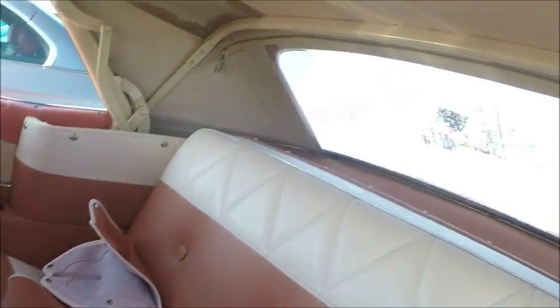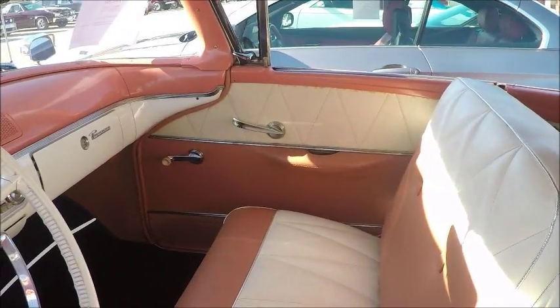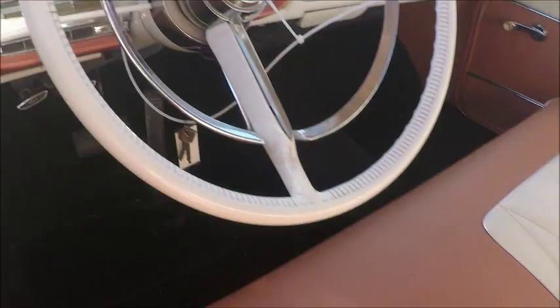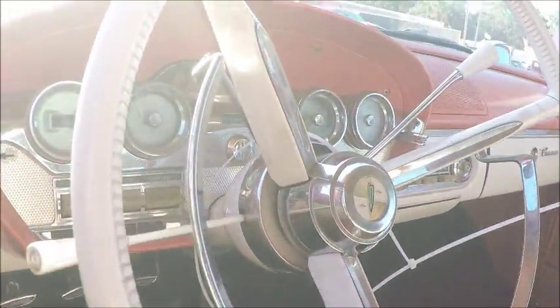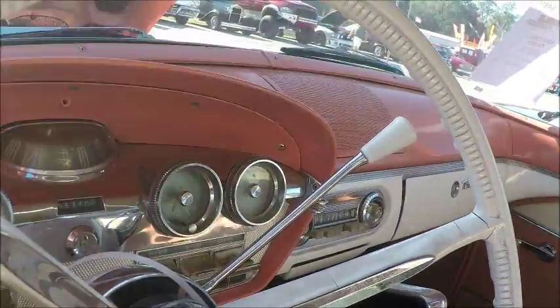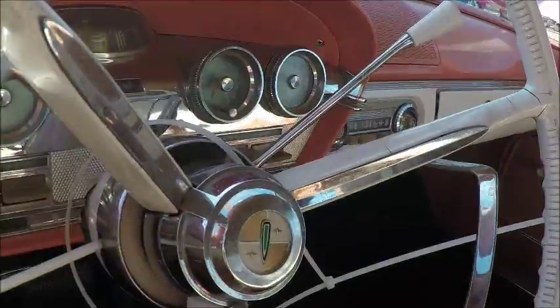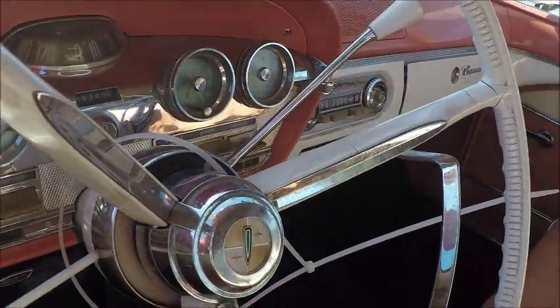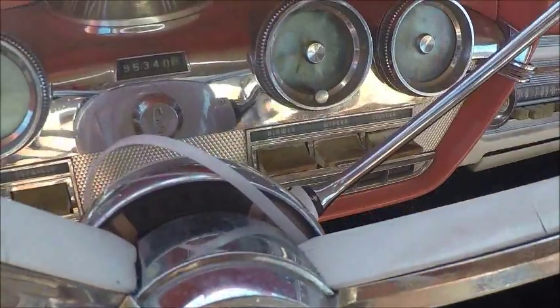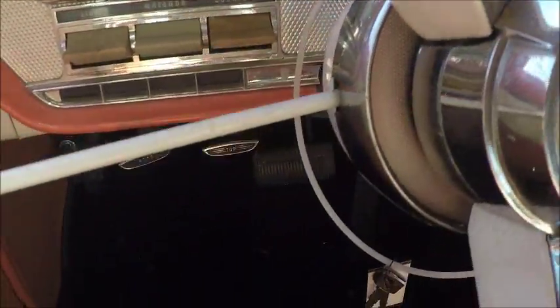Inside we have complementary colors that match the exterior. It has power steering and brakes, but no power windows. Here you see the typical Edsel dash, but you'll notice that it does not have the push-button control of the transmission — rather it's a traditional lever on the steering column.